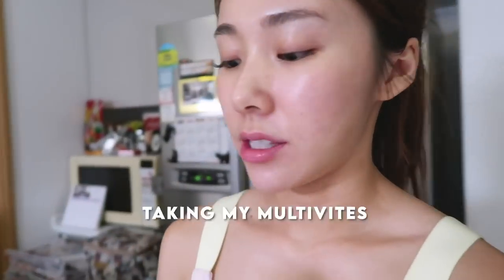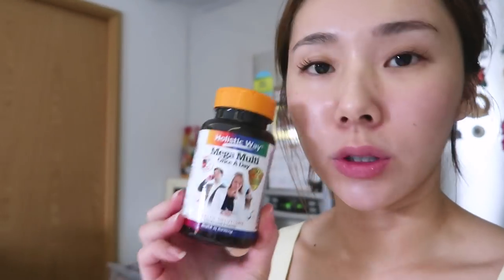I also forgot my multi-vitamins today. I've been taking this one from Holistic Weight, it's the Mega Multi Once A Day Health Solutions — Vitamin A, B vitamins, Folic Acid, a whole bunch of good stuff.